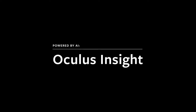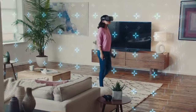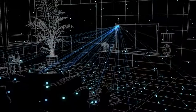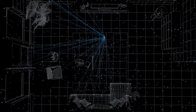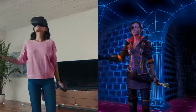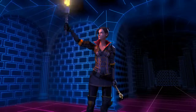Oculus Insight is our revolutionary VR system that uses computer vision algorithms to enable real-time room mapping and positional tracking on the Oculus Quest and Rift S headsets. Oculus Insight uses an approach called Visual Inertial SLAM to track the position of your head and Constellation Tracking to track your hands. Together, these technologies precisely translate your movements into VR, so you feel truly present in the virtual experience.